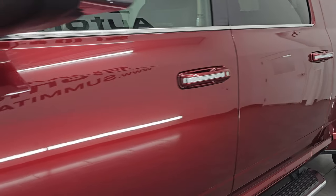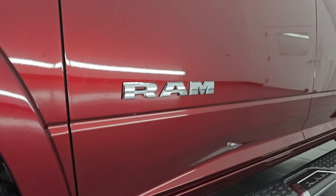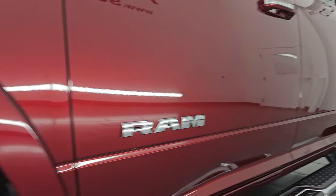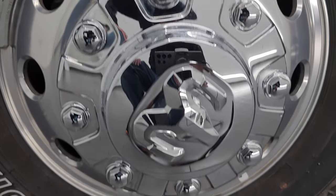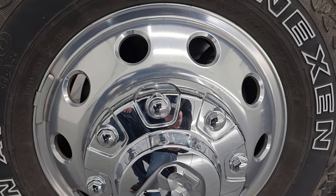Delmonico Red Pearl Coat is the color, paint code is PRV. I shoot all my videos in 4K. If you like the video, subscribe to the YouTube channel and click the bell notifications to get updates on the videos I do each and every day, and have access to one of the largest catalogs of vehicle walk-arounds on YouTube. Stay current on our ever-changing and vast heavy duty truck inventory so you do not miss out on gems like this one.